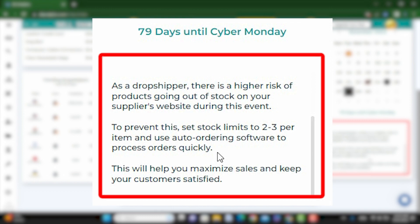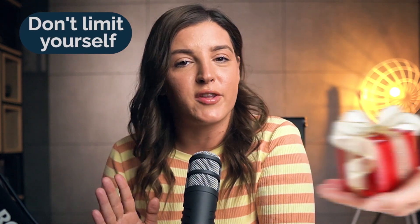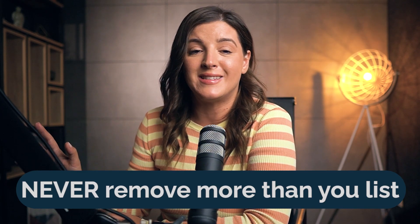This will help you maximize sales and keep your customers satisfied. But don't limit yourself — always brainstorm more, especially for Christmas, because everything's a potential gift. Listing quantity: start slow. Dabble with 20 to 50 items. If they're flying off the digital shelves, ramp it up — but pace yourself up until three weeks before the holiday, because it's a marathon, not a sprint. Last pointer: dead listings. Holidays end, demand drops. Gradually phase those listings out, but never remove more than you list. You don't want to end up with a graveyard of stock.